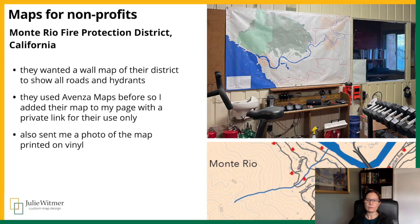The Monterio Fire Protection District wanted a large wall map as a gift for their chief — a customized map with similar content to a USGS topo map. It was important to show all roads, rivers, creeks, fire hydrants, lookout towers, and more. I was unable to obtain local fire hydrant data, so my clients plotted the points on a Google map, sent me a screenshot, and I plotted those in Map Publisher. The wall map is printed on vinyl and displayed in their headquarters, and I added the map to my vendor page with a private link for their use — it's not a public map.